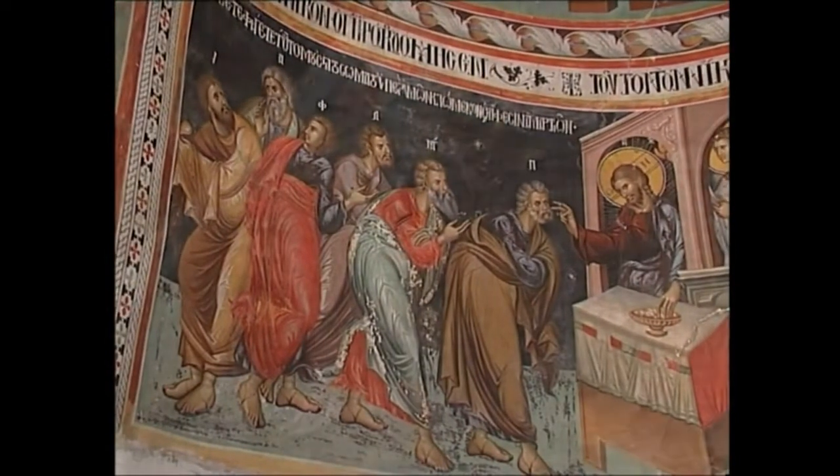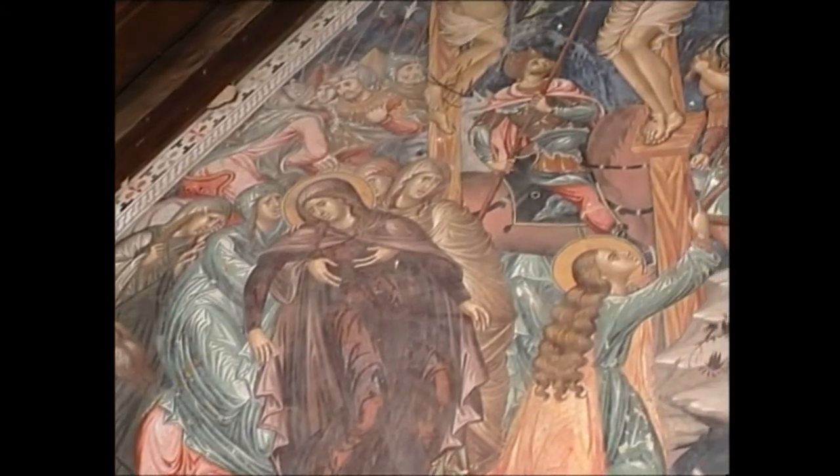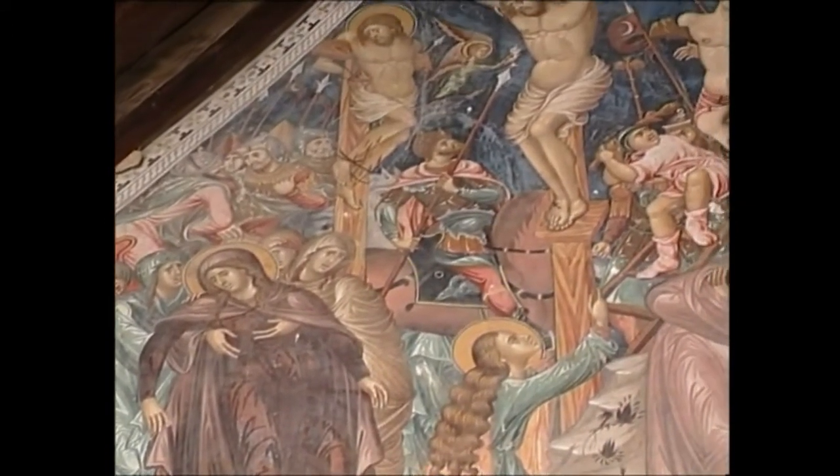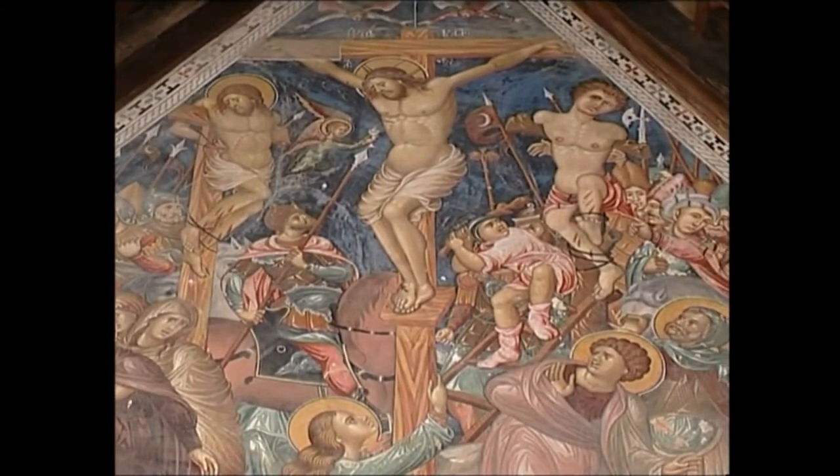In the crucifixion on the western wall, both the elements which comprise it, as well as the strong palette, the use of relative size, and the third dimension, clearly indicate the influence of the art of the Italian Renaissance.